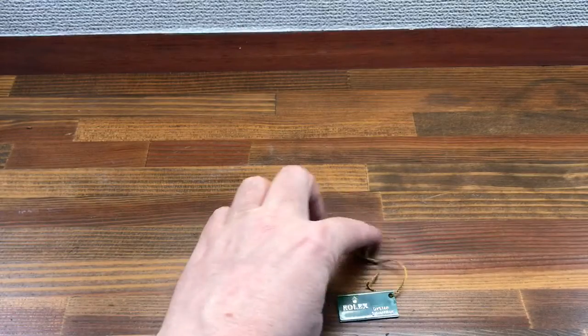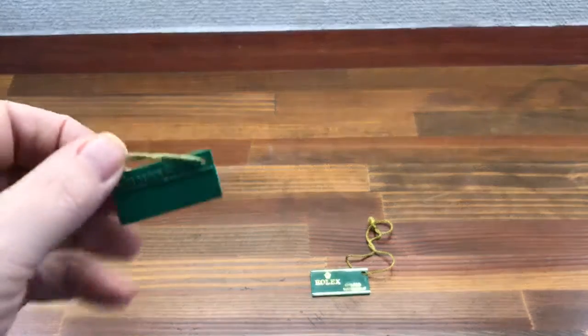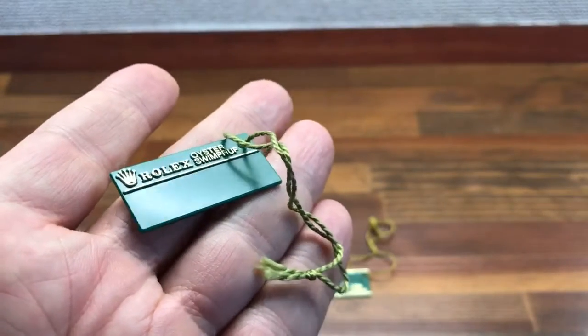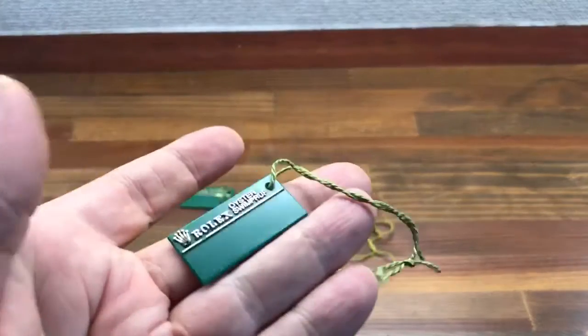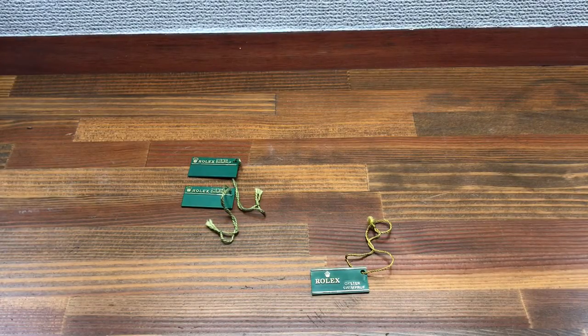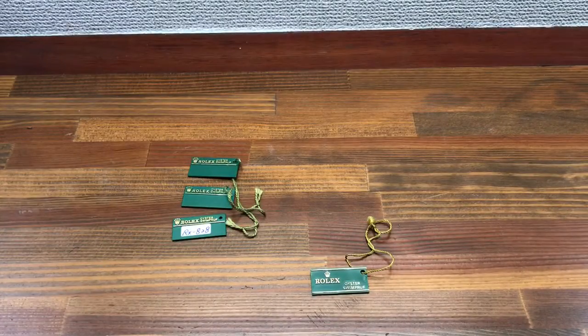If you are a vintage Rolex watch dealer and you're looking for these types of items, I have plenty of them — plenty of items like this. I have the newer type of hang tags as well. I can sell these in bulk in sets of 5, 10, or 20, all different types, vintage.